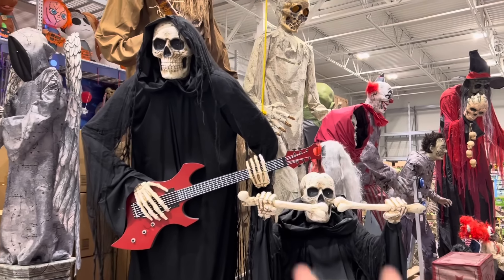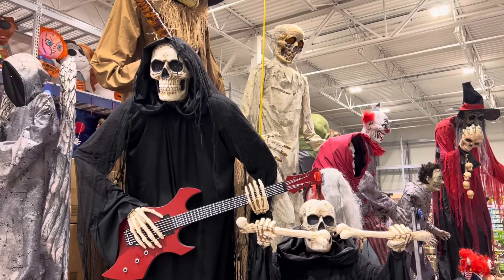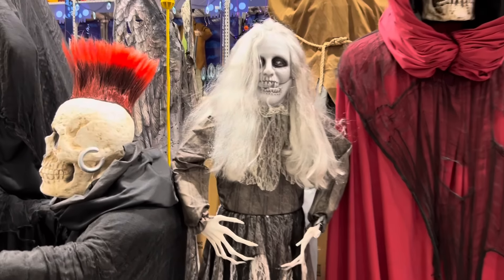Alright, so this is the Reaper Band. These guys are sold separately, but they can also be used as a group. And these are Bluetooth, which means you can actually put your own music into them and they will play to it. Here we have a pop-up zombie girl.